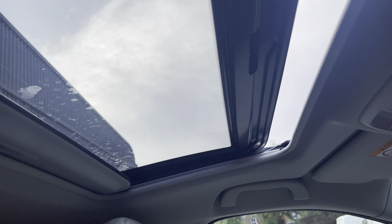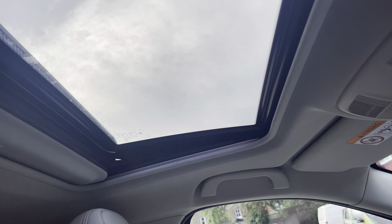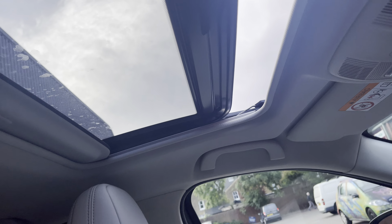Let me just show you how the electric tilt-slide sunroof works. So it can close, it can tilt, it can close again, you've got a privacy blind, and of course back to open.